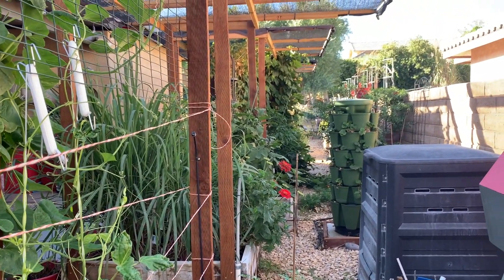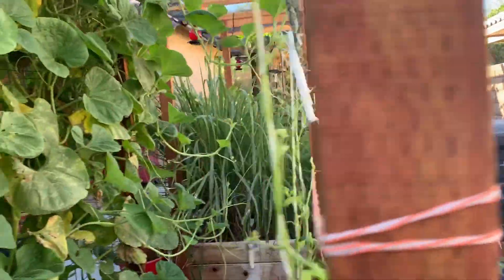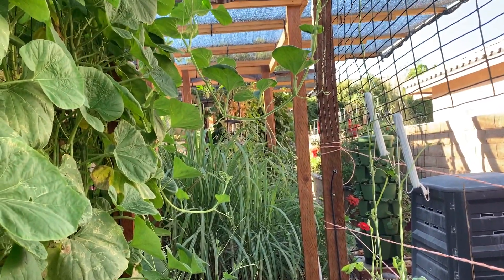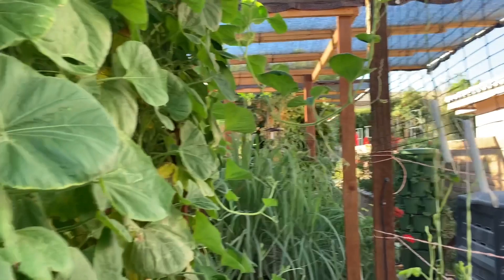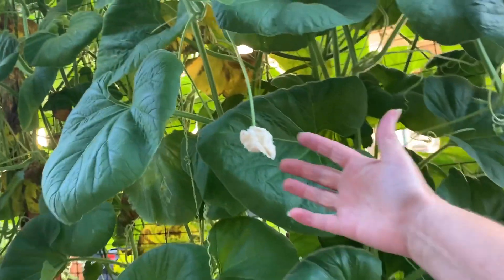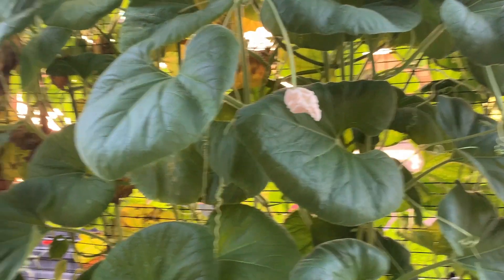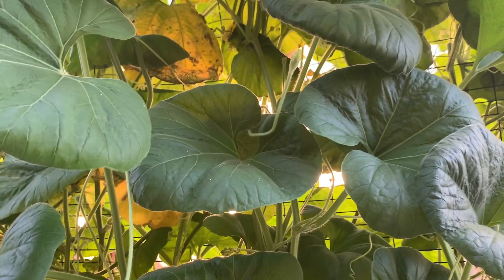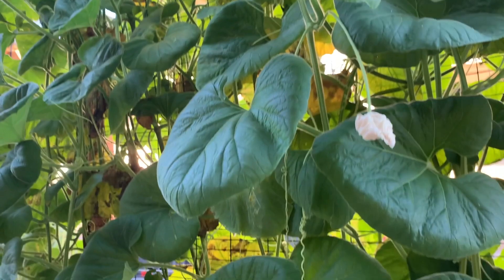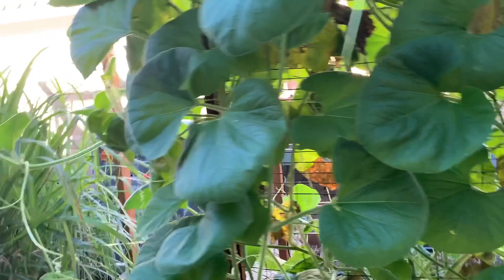I've got some zinnias on the back side over there, the red ones that are looking pretty good — looks a little jungly, I like it. And then I've got some lemongrass in there. I'm still going to make lemongrass tea — I think that's what I'm going to try making today. Here's one of the flowers, so I finally got to see a cucuzza flower. These look healthy though, this one's not so much.